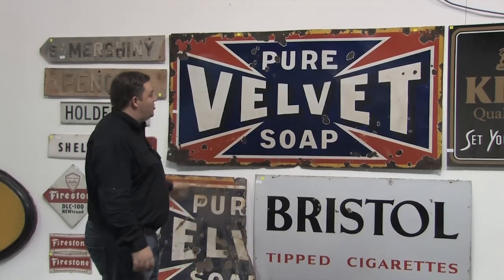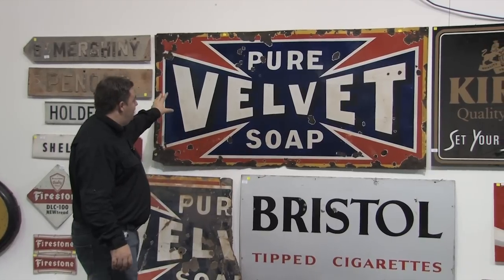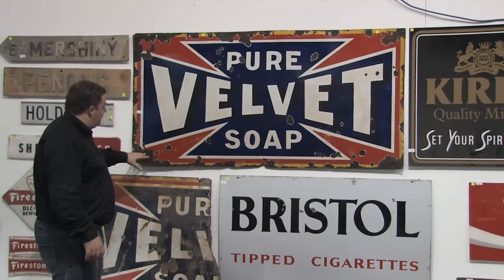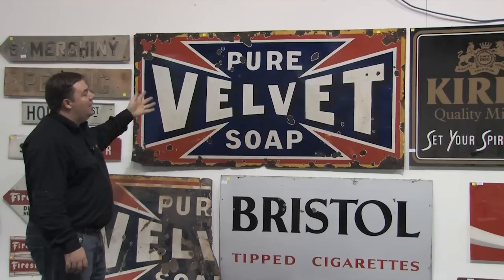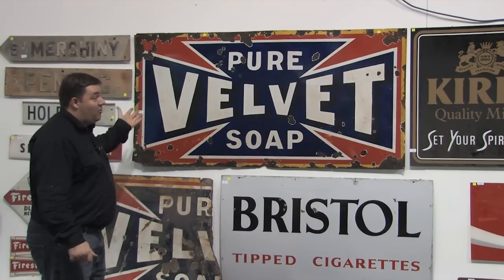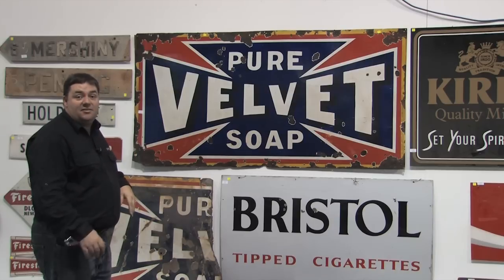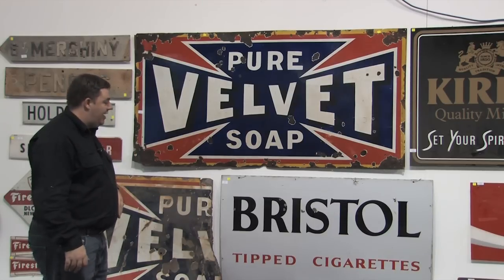We have some enamel signs which are always popular. Look at that size — the 6x3 Pure Velvet. Condition-wise it does have some chips, but it's a good original sign, always a good seller. Looks great for the kitchen, even over the sink. People are doing that these days as a feature piece in their houses.